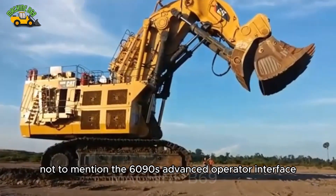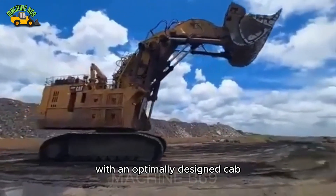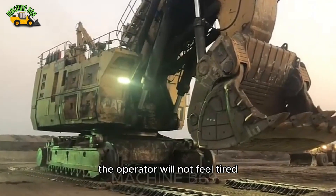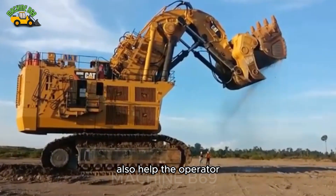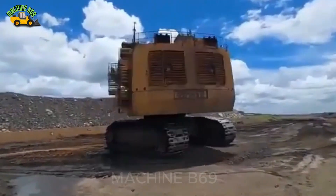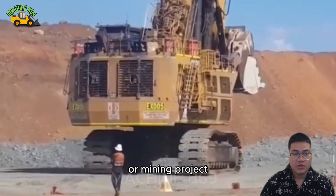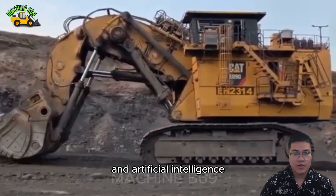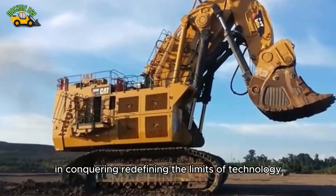The 6090's advanced operator interface features an optimally designed cab providing perfect visibility and maximum comfort, so the operator will not feel tired even during long hours. Advanced sensors and cameras help the operator monitor the entire digging process, easily making adjustments when necessary. The Caterpillar 6090 is truly an invaluable asset to any construction or mining project — a symbol of industrial strength and artificial intelligence, a testament to the greatness of humans in redefining the limits of technology.